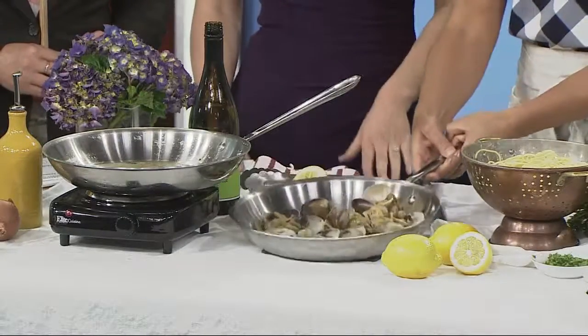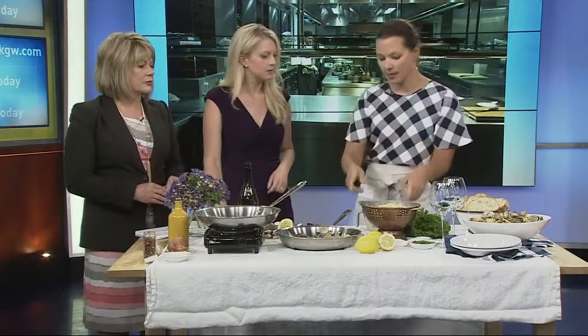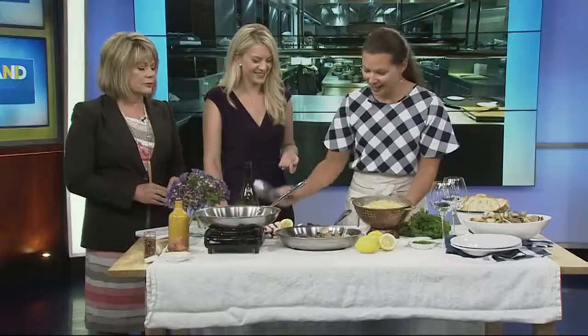How long do you cook this for? About five minutes. That's it! Once all the clams have opened up, then we add the spaghetti noodles. So the longest part of this entire recipe is however long it takes you to cook spaghetti — boiling the noodles. That's literally the hard part.